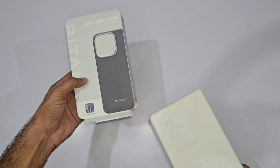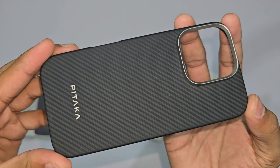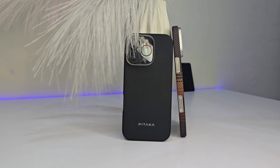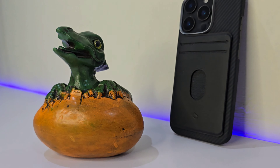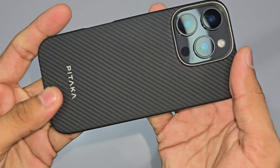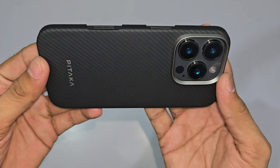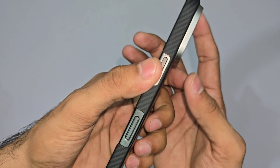Next up, let's talk about the Classic Ultra-Slim Case for the iPhone 16 Pro. This one is all about the minimalist aesthetic — slim, sleek, and smooth. If you're the kind of person who doesn't want anything bulky on your phone but still needs something to keep it safe, this is your case. It's crafted from the same aerospace-grade aramid fiber, so you get that lightweight strength. And like the Sunset Case, it's MagSafe compatible, making charging effortless.